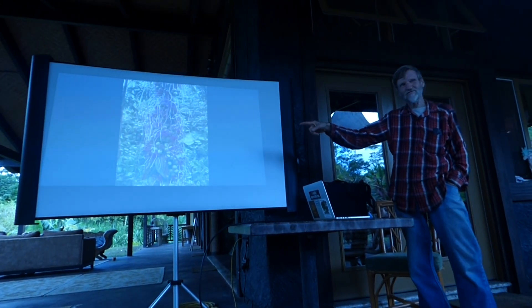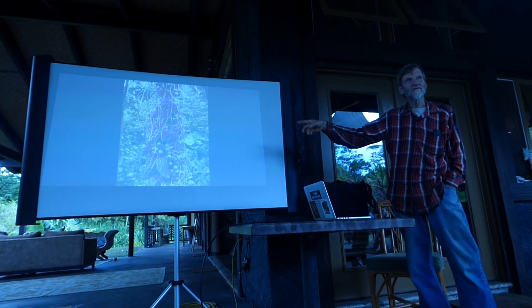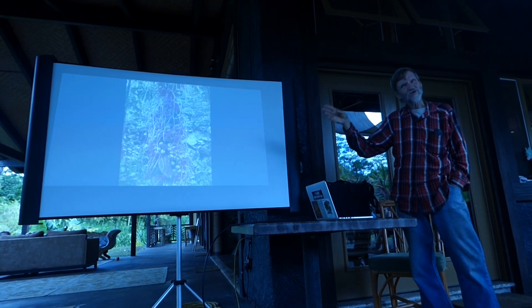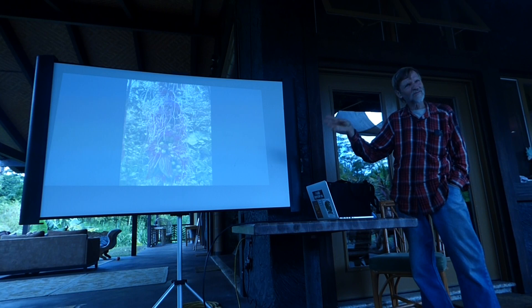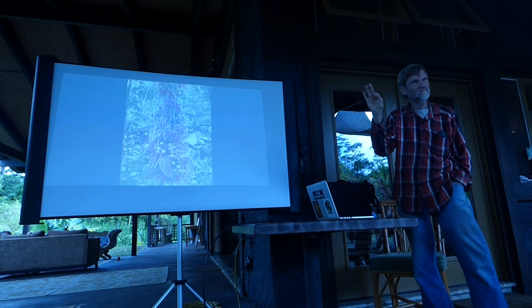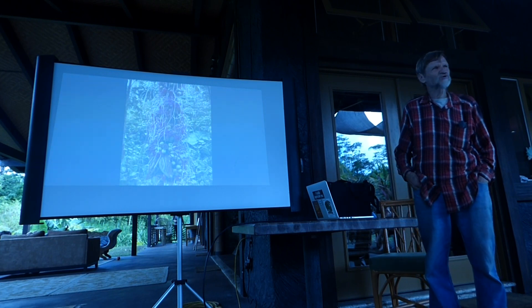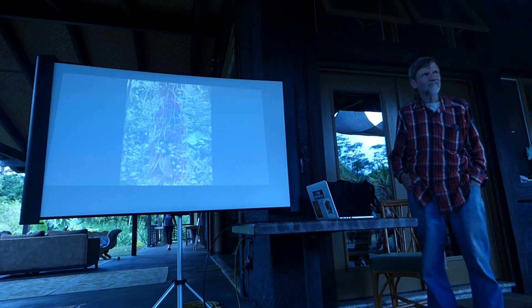I have a lot of theobromas. This is not even of the same genus as cacao. There are quite a few things in the same genus, theobromas, which all have edible seeds. Some of them are really good. We'll see the theobroma bicolor, which has really good edible nuts that we eat. None of them would you mistake for chocolate, but they're good.